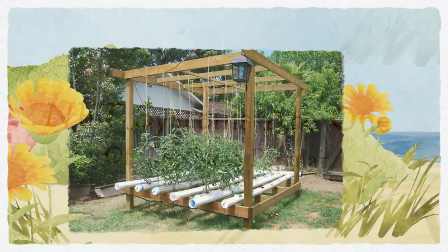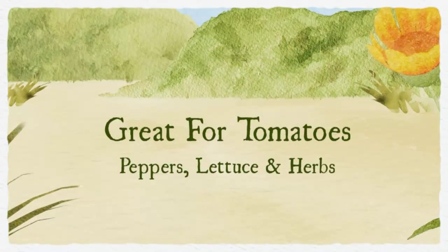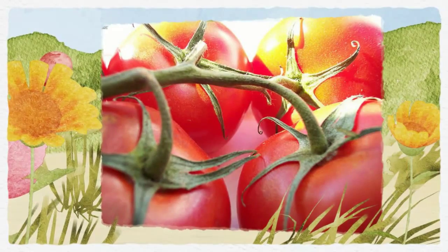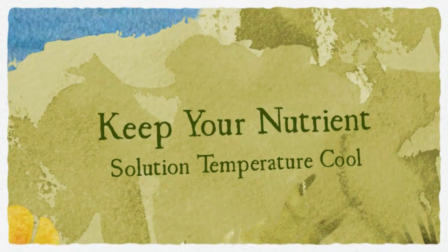As long as the basic best practices of hydroponics are followed, there are usually no problems. Remember to keep the nutrient solution cool. To do this, it's best to use a continual flow system with your reservoir either buried in the ground or contained inside a foam lined container away from direct sunlight.